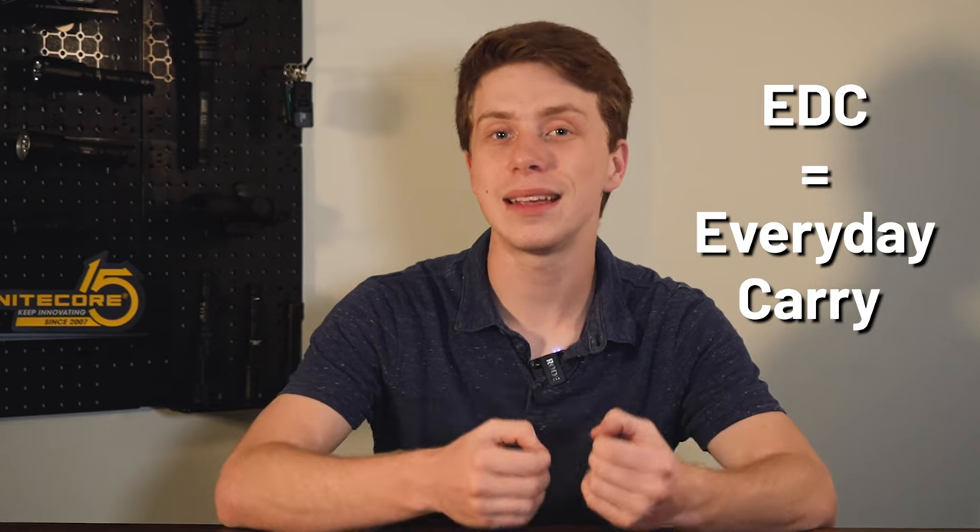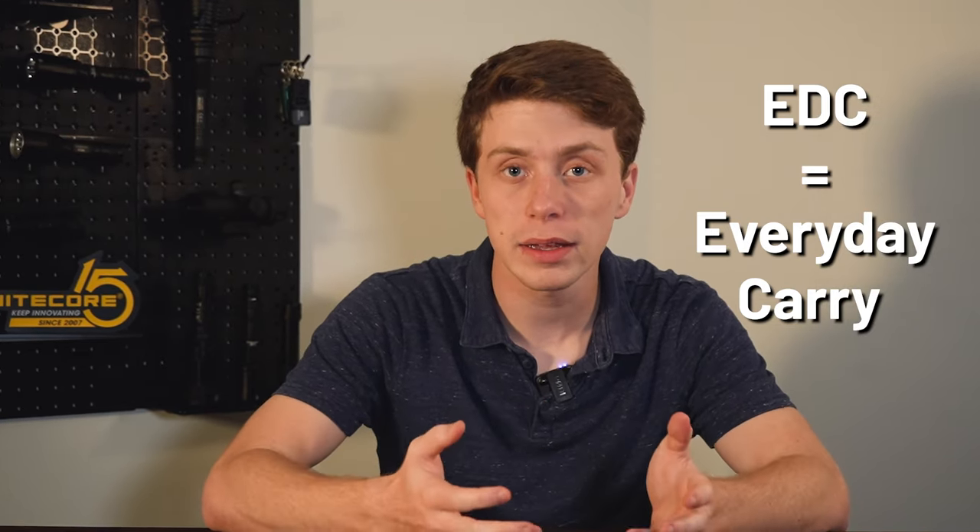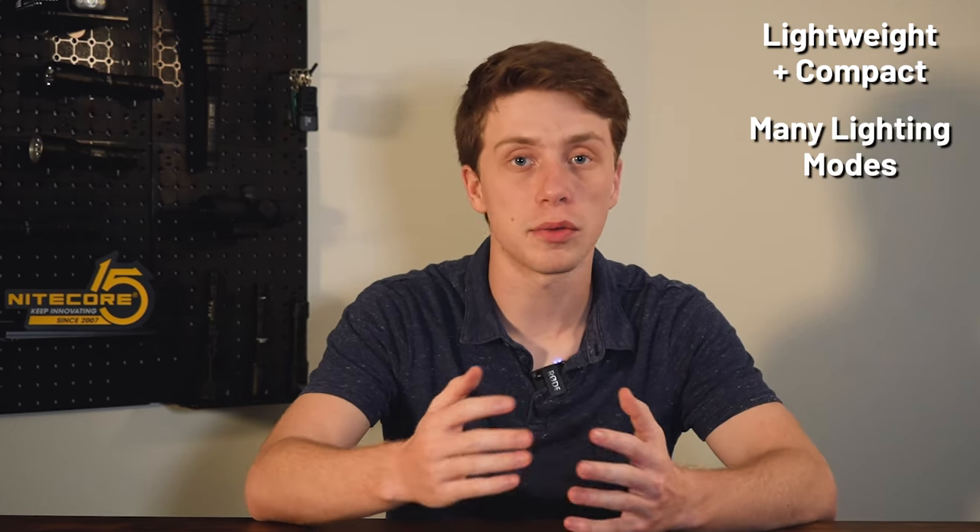First, to make sure that everyone's on the same page: EDC means everyday carry. Ideally an EDC light, or an everyday carry light, is going to be lightweight and compact so that way it doesn't impede but instead helps your everyday tasks.